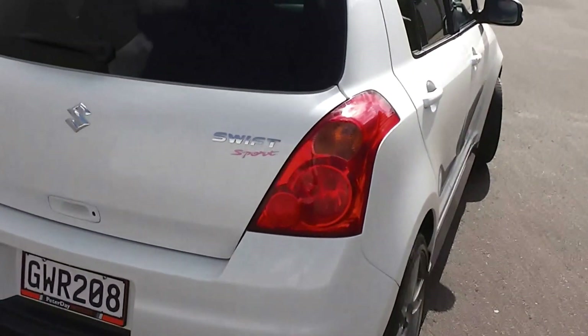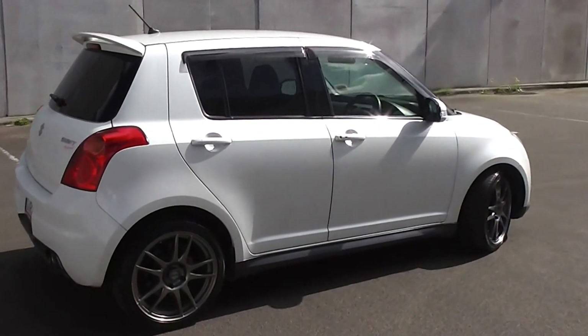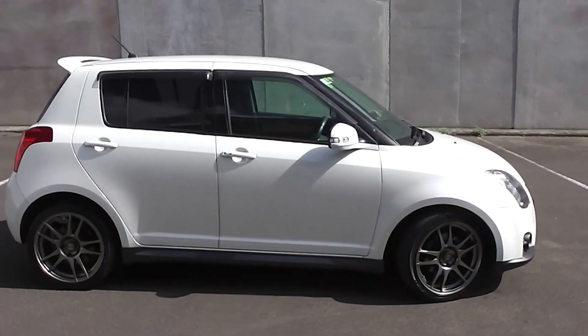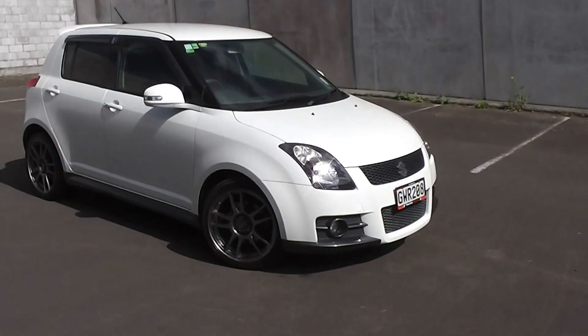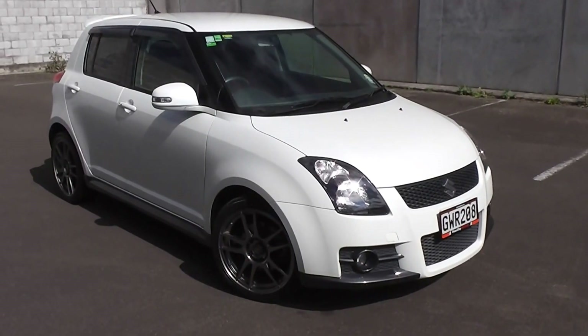So there you have it — a very smart looking 2007 Suzuki Swift Sport. You can finance this Swift Sport from no deposit finance. We have very competitive interest rates available. Please give us a call for an obligation-free finance quote, or you can go to our website at www.pdm.co.nz where you can do an online finance application.